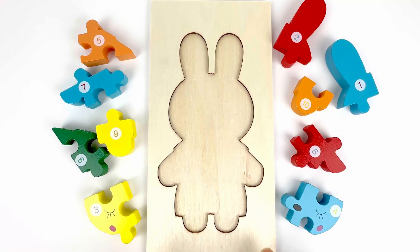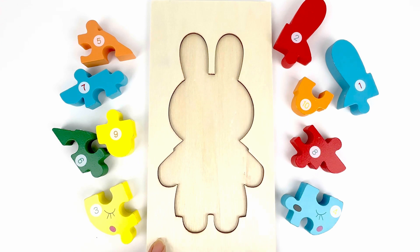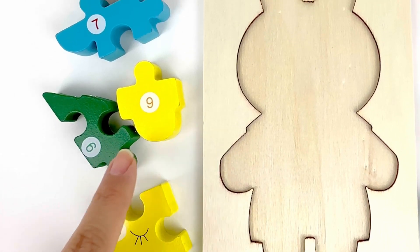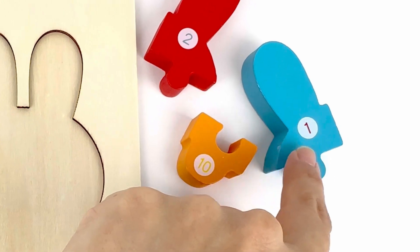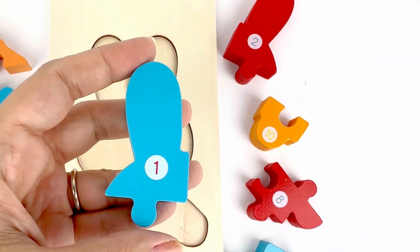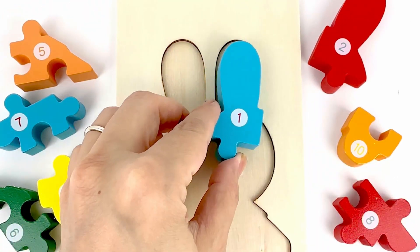Our next puzzle is the shape of a bunny rabbit. I know because of these two long ears. The first number we'll be looking for is number one. Let's find it. There you go. Number one. Number one. Color blue. Let's place it on one of the ears.